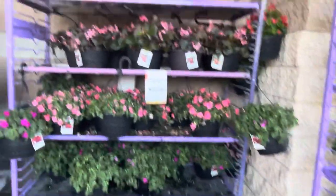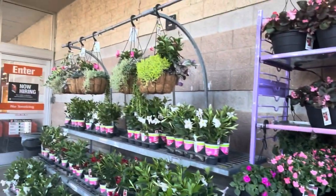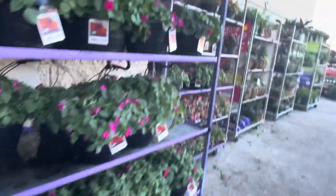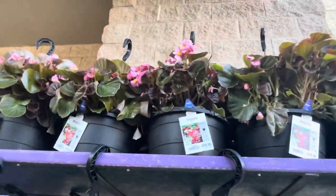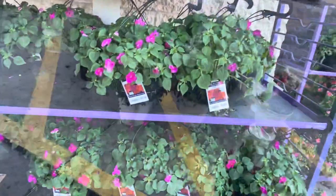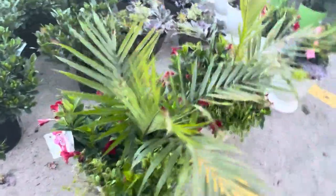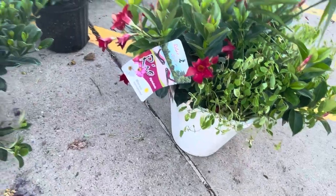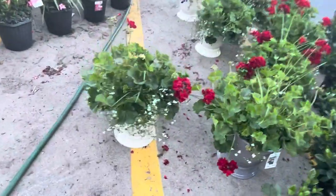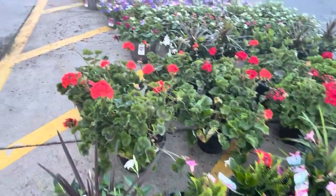Over here you have some — this is the cutie, those ones right there. And you have these — you used to have some of these at Jamaica. Yes, they have these lovely ones right here. They have all beautiful plants, they're so pretty.